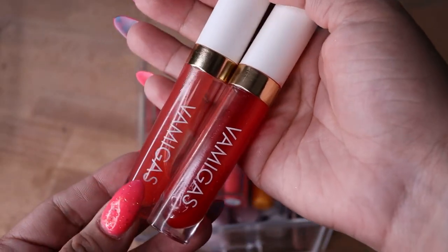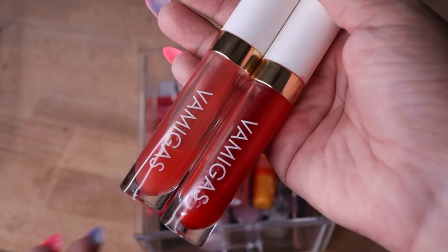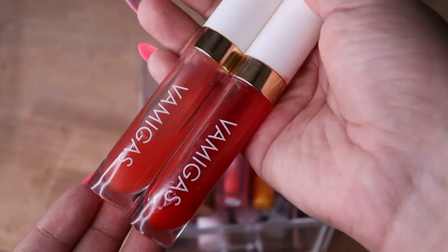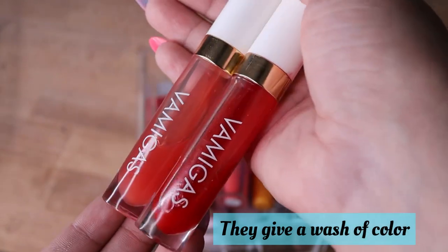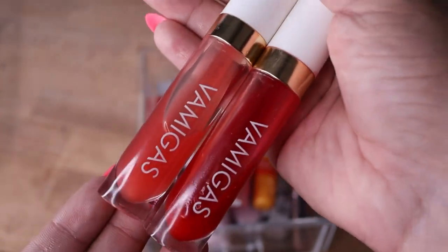I completely forgot about these — but these are my favorite lip oils besides the Lunar Beauty ones. These ones have a better taste — like a very nutty taste. They're so comfortable, thin — I love these. I also love putting these on before my makeup as well. But I need to put these in my makeup bag because I forgot about them. So I'm going to be keeping these.